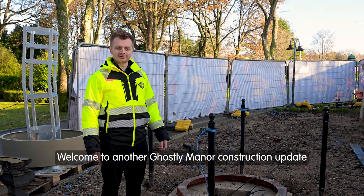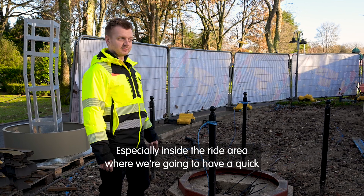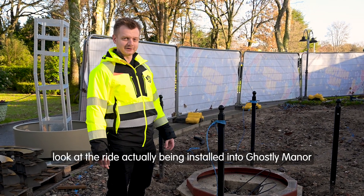Welcome to another Ghostly Manor construction update. A few things to show you on this one. We've been nice and busy, especially inside the ride area where we're going to have a quick look at the ride actually being installed into Ghostly Manor.